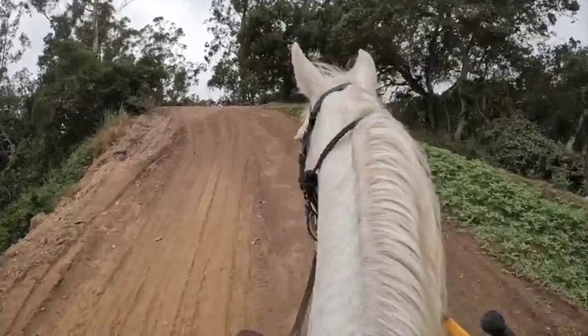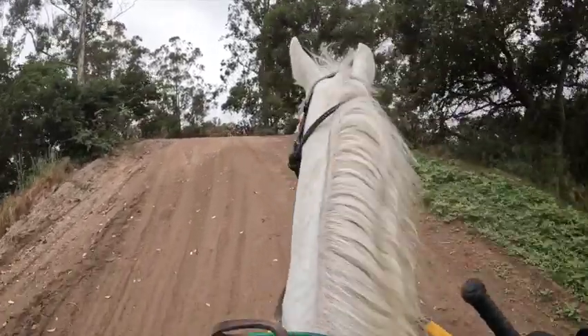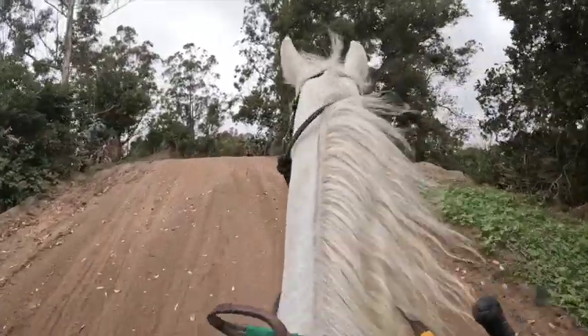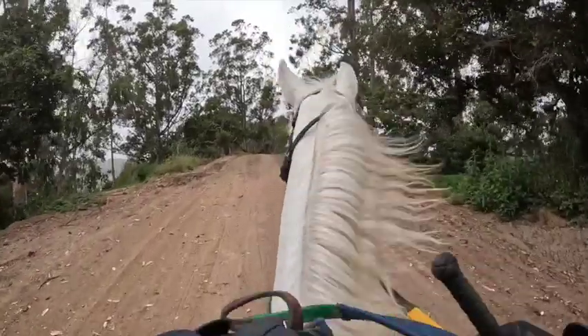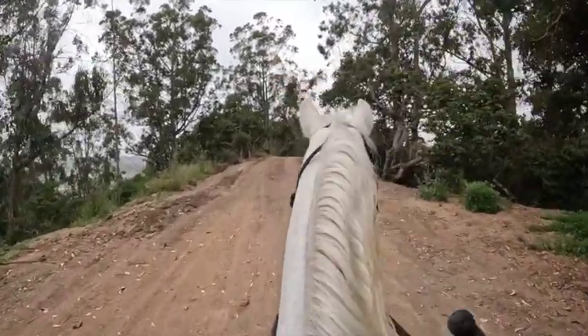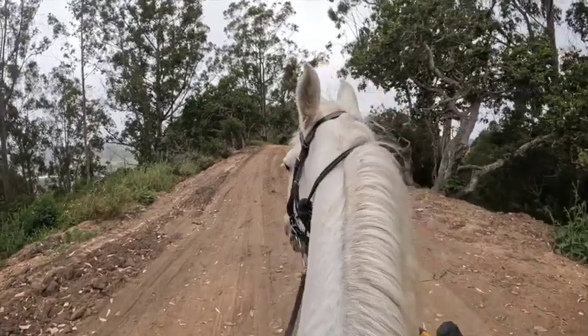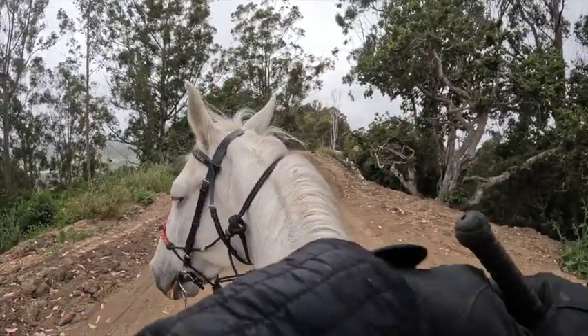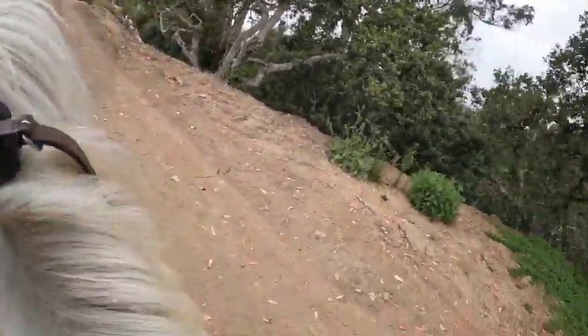She's a little nervous. The birds flew out and she just did a little jiggle in place. We'll get off — there are some water tank things up here, and we're going to graze her.